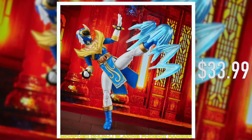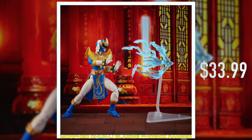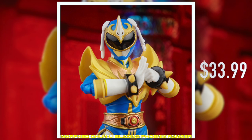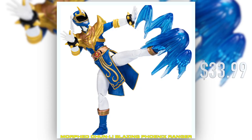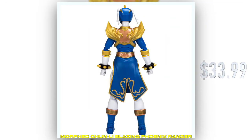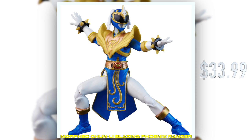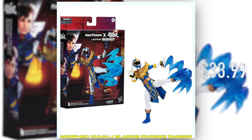The team did a great job bringing the Blazing Phoenix Ranger to life. Just like with Ryu, who we revealed yesterday, Chun-Li includes two different sets of hands — fists and open palm — three video game inspired effect pieces, and a display stand with removable peg for blast effects.